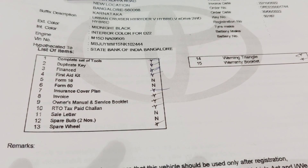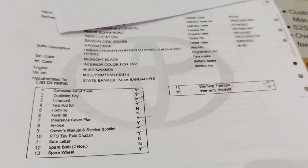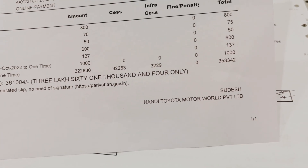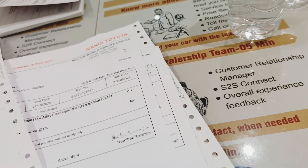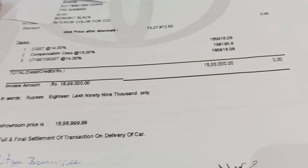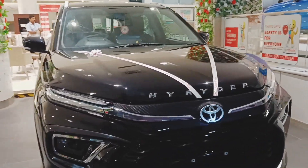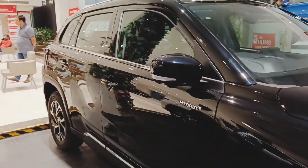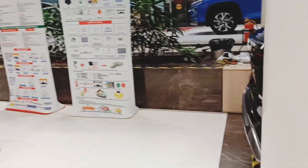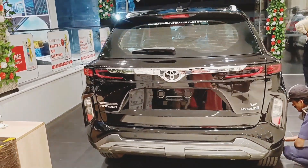So we have purchased the highest variant, that is the top-end of the Toyota Urban Cruiser Hyryder — it is a complete hybrid car. The top-end variant is 18 lakhs something, and registration is almost close to 4 lakhs. So that is almost 19 lakhs plus registration cost. This time it is mid black color and we have also added some chrome work and extra accessories.